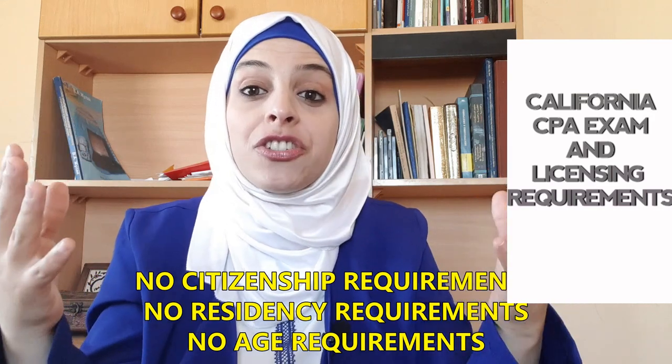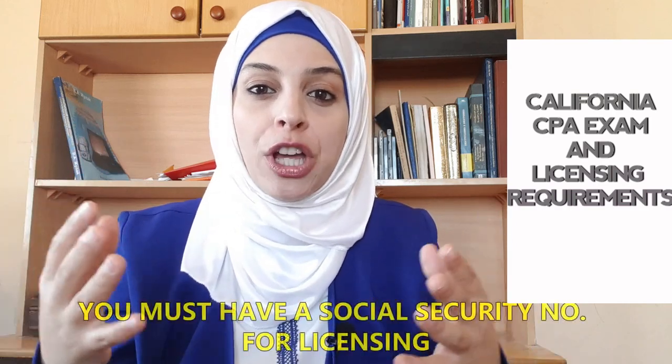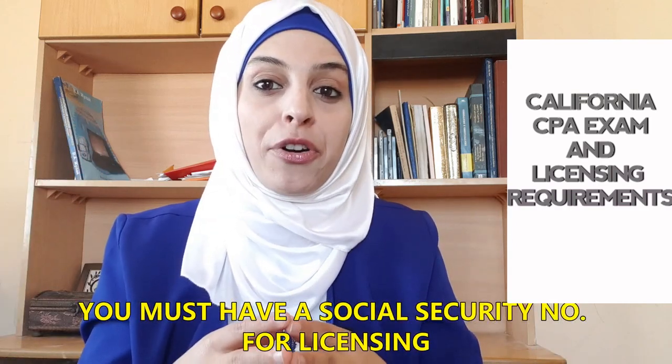California does not have any age requirements, citizenship requirements, or residency requirements. However, California requires you to have a social security number for CPA licensing purposes, so it may not be suitable for international students who do not have a social security number. If you want other state options more suitable for international candidates, watch this video which covers some good states for international students.